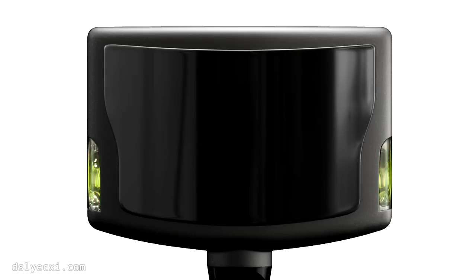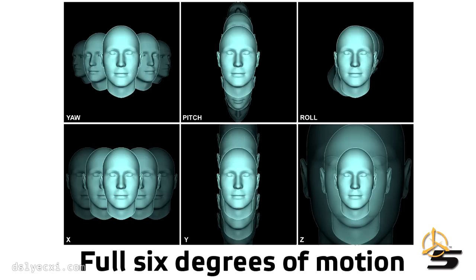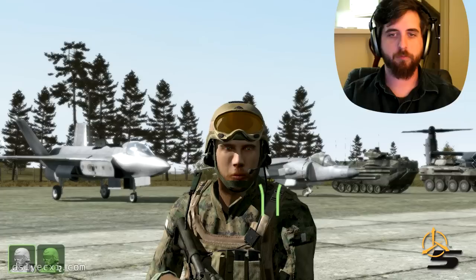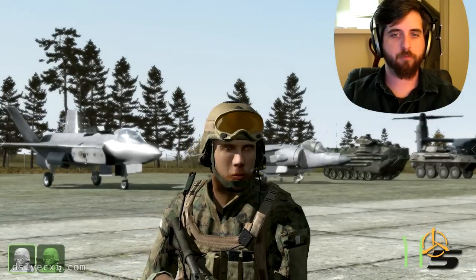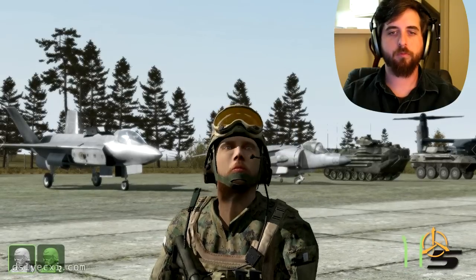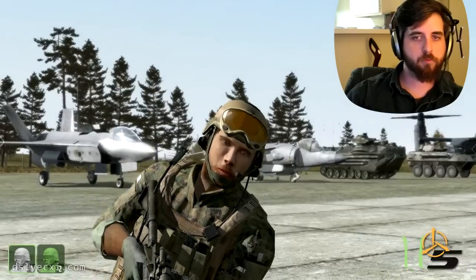So, what exactly is TrackIR? In short, TrackIR is a 6 degrees of freedom head tracking device that allows you to use your head to control in-game behavior. I find it a lot easier to explain by actually showing you, so watch this little clip of me in Arma 2. As you see here, whenever I move my head, my character responds — it's more of a response than actual head motion, which means I can look all the way to the right or behind me in-game without looking away from the screen.